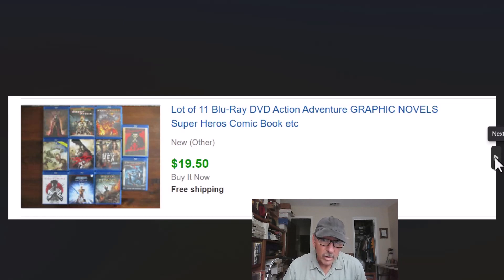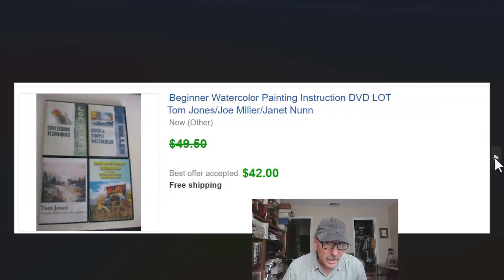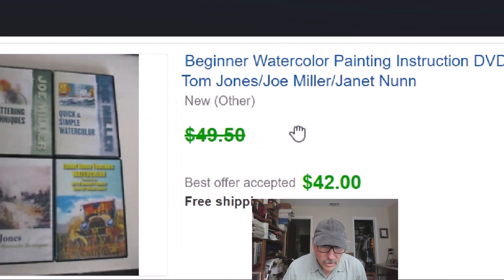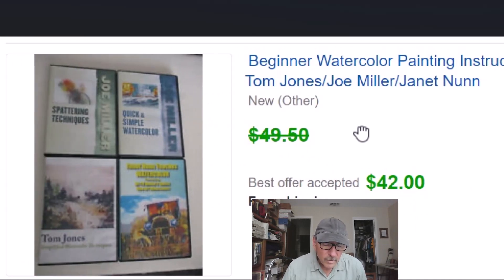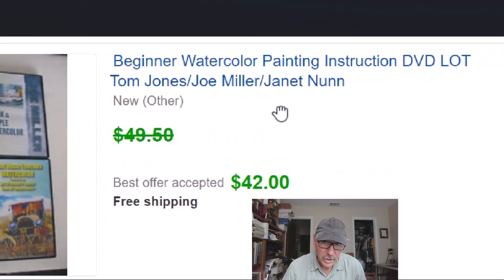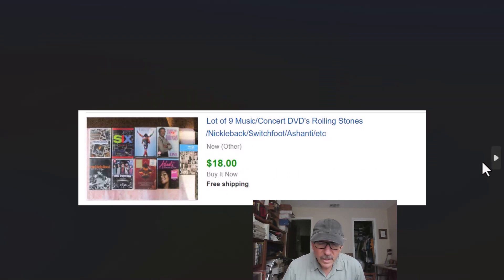When we buy in huge lots, we try to pick out a little to sell on eBay and the rest ends up at the flea market for a dollar a piece — we have hundreds of them right now getting ready to go. Again, very specific non-fiction: a watercolor painting instruction lot with three different instructors. We put the lot together and got $42 for four DVDs that probably cost 25 or 50 cents apiece. That's pretty good.